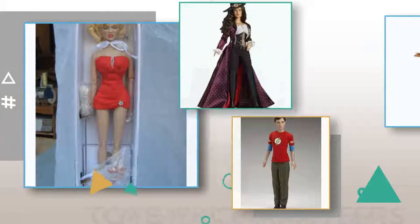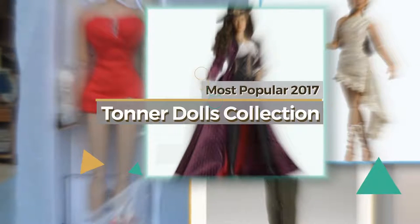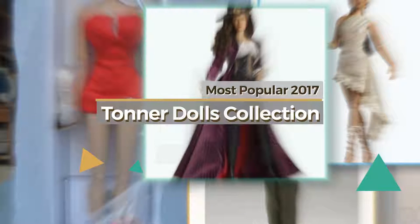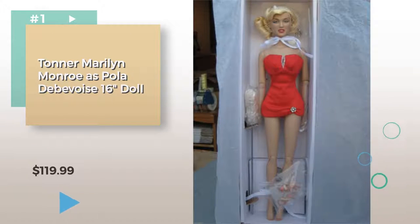If you're looking for Tonner dolls, here's a collection you've got to see. The most popular 2017 Tonner dolls collection. Number one. Watch this video and get inspired.